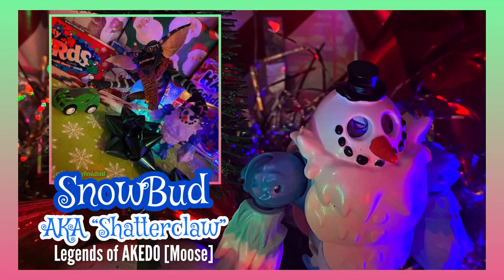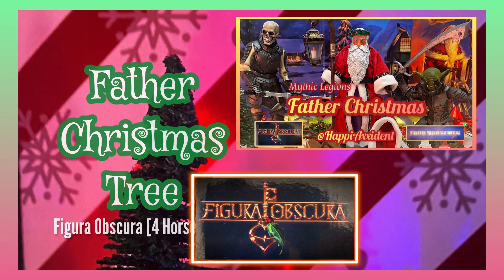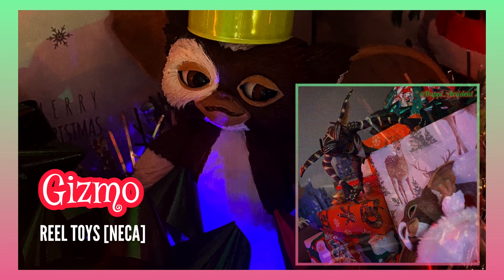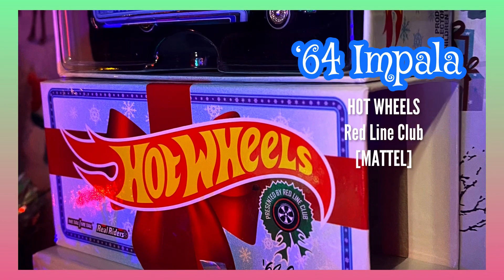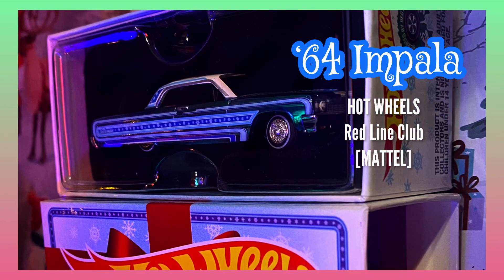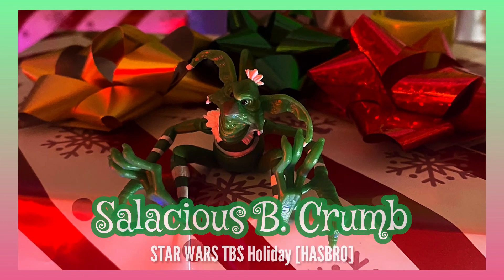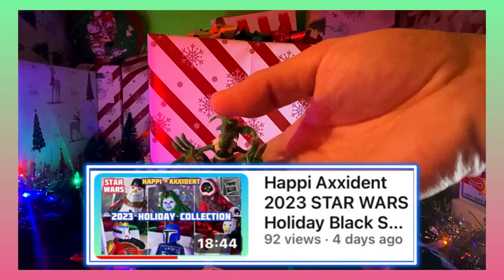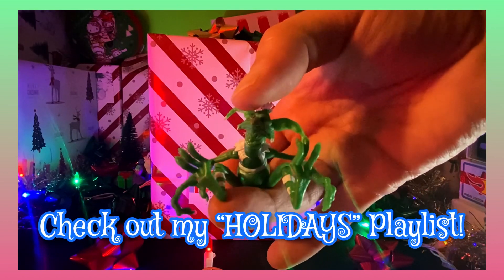Snow Bud, or Shatterclaw, by Moose. Father Christmas Tree — did an unboxing and review for this one if you're interested. Gizmo, Real Toys, NECA — check out Giz and more Gremlins in my 2022 Happy Christmas video. Awesome 64 Impala, Hot Wheels, Red Line Club, Mattel. Star Wars Black Series, Salacious B. Crumb — you can find him and the rest of that set in this video. Unboxed and festively reviewed all six in that 2023 set.